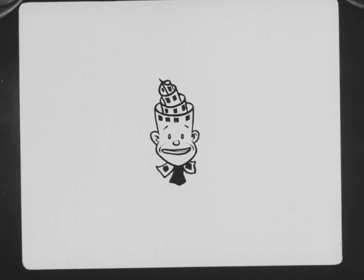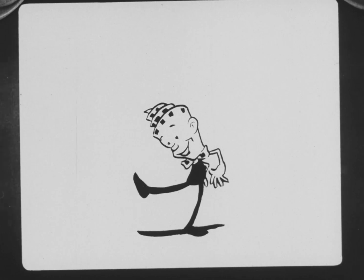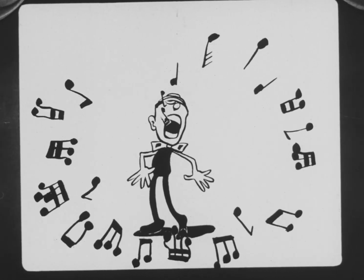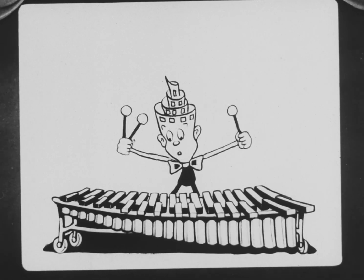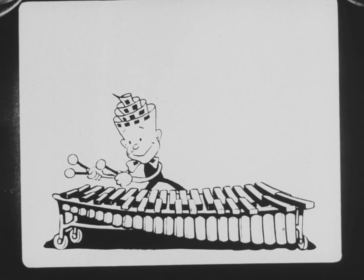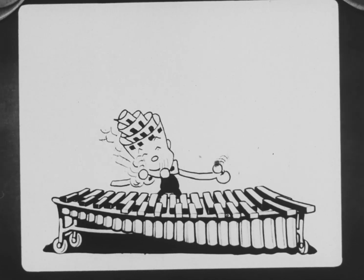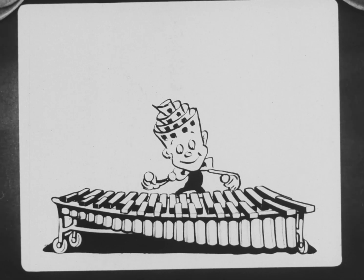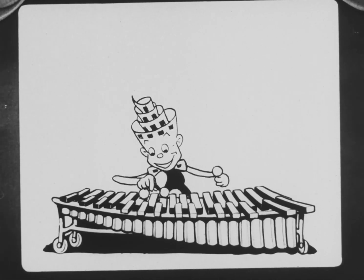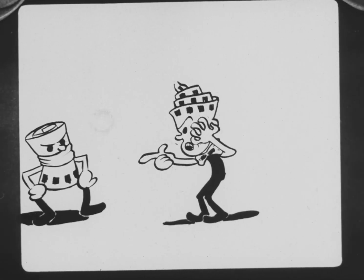Hello! Ha, ha, ha, ha, ha. Hey, Mute — what's the big idea of busting up my act?